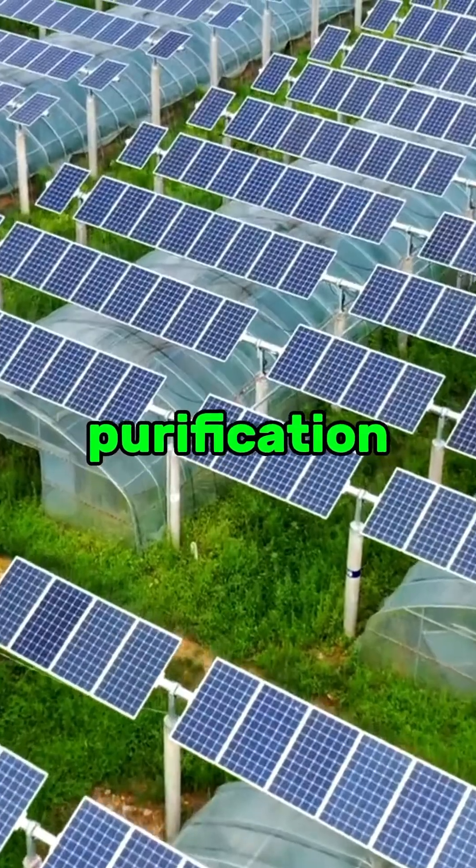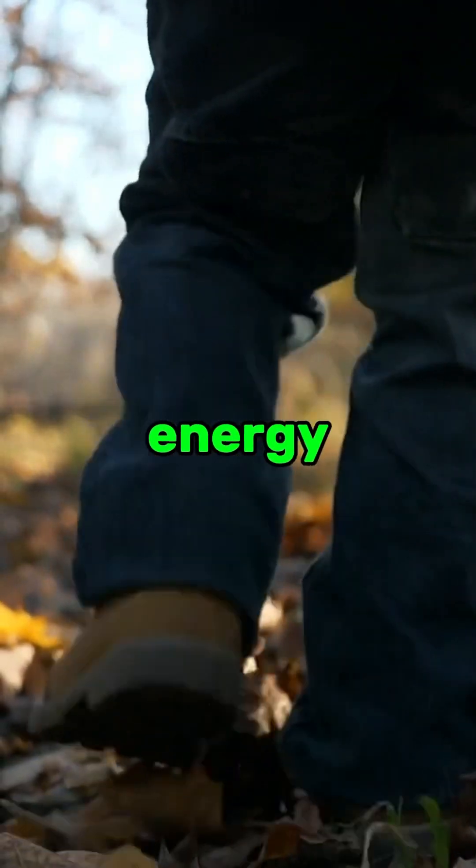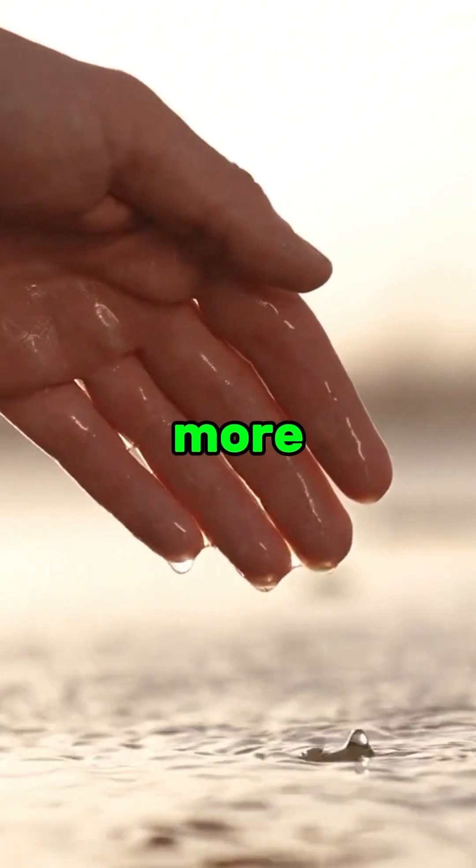Solar-powered water purification systems are a beacon of hope in the fight against the global water crisis. By harnessing the sun's energy, we can bring clean water to those who need it most. Learn more about science and sustainability.